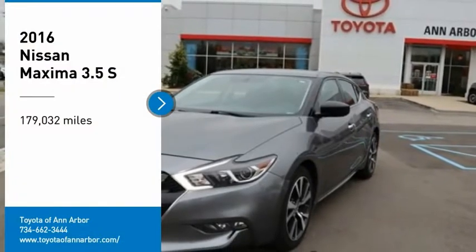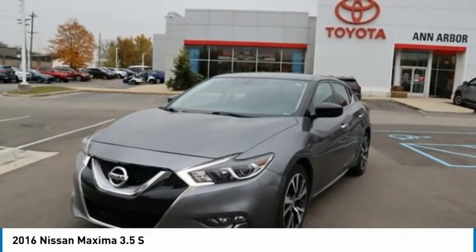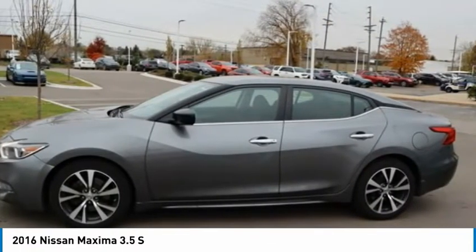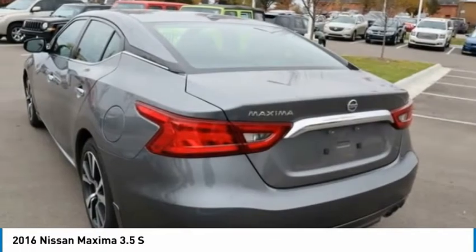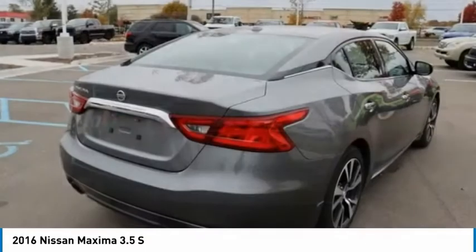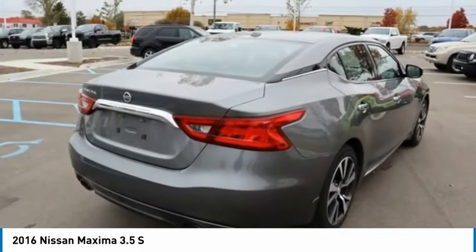Take a ride in the 2016 Maxima. Maxima offers elegance with an edge. The spacious interior provides refined comfort for up to five passengers. Advanced technologies such as Nissan Intelligent Key and Push Button Ignition offer convenience and control.